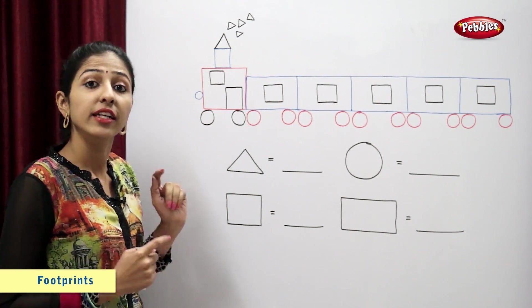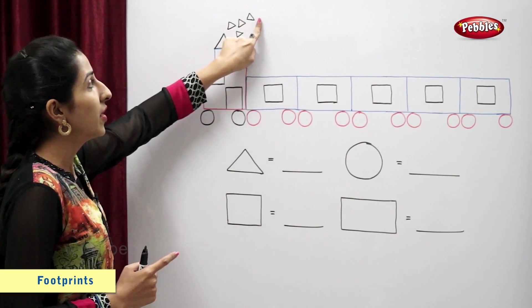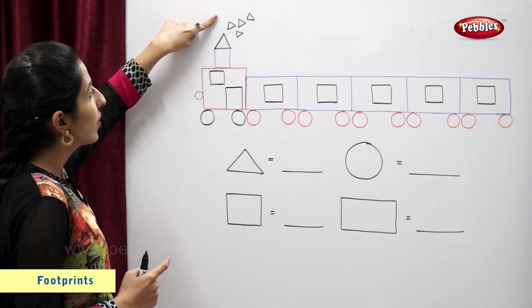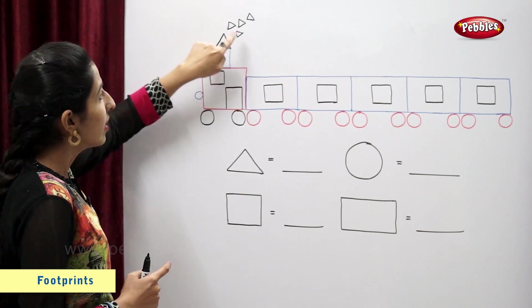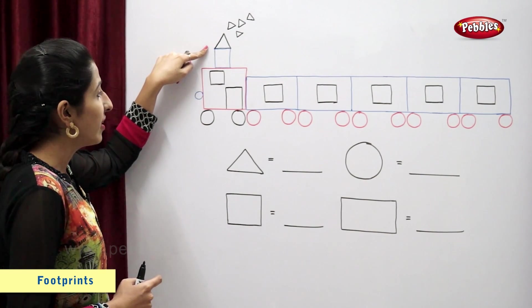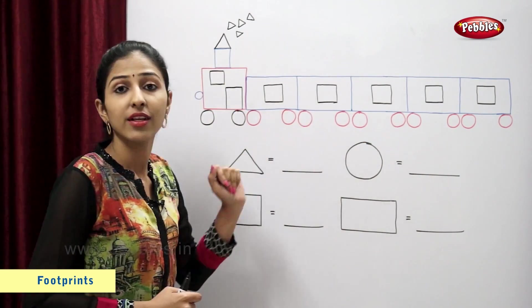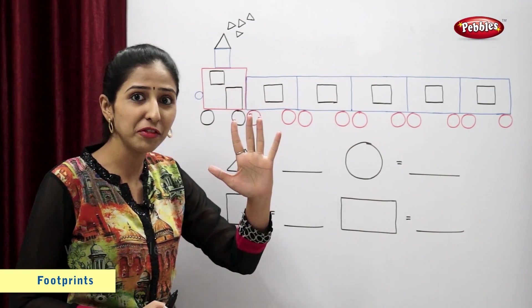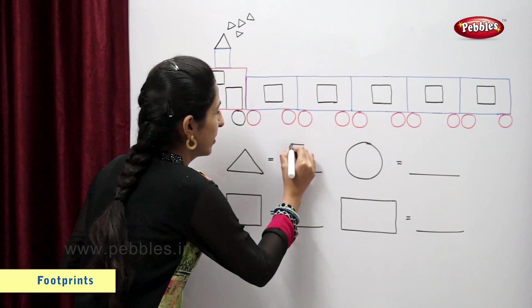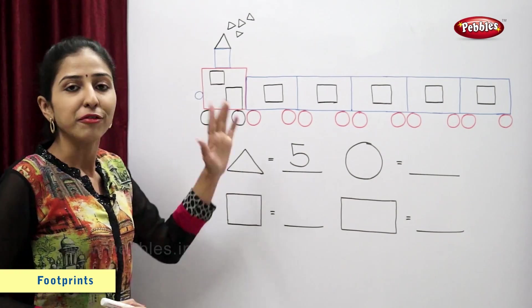Triangle. Now let's count the number of triangles. 1, 2, 3, 4, 5. So there are 5 triangles. Let's write. 5 triangles.